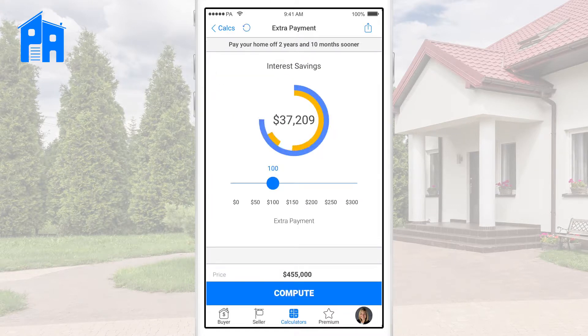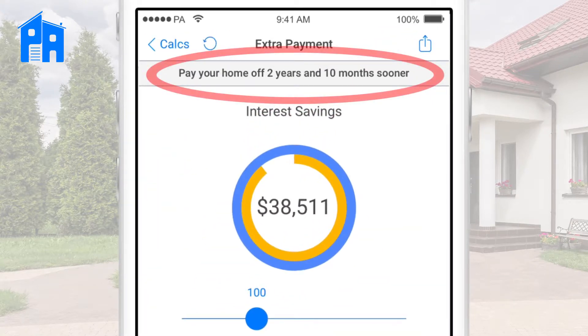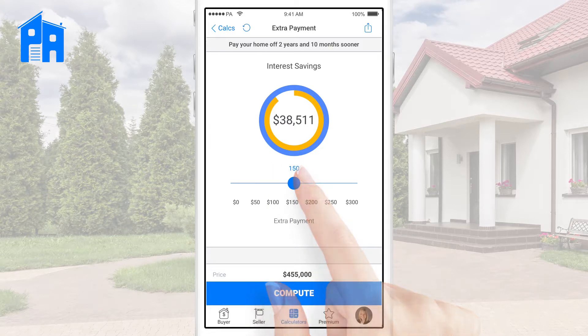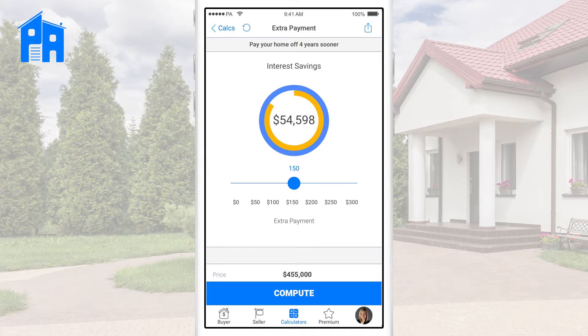We see on the results screen how much we'll save in interest over the course of the loan. Not only that, we can also see at the top how much quicker we'll pay off the loan. There's a slider at the bottom that allows you to change the amount paid towards principal each month so you can play with different scenarios. You can show your buyers that even a seemingly small amount towards principal each month could save them some serious cash and time off their loan.